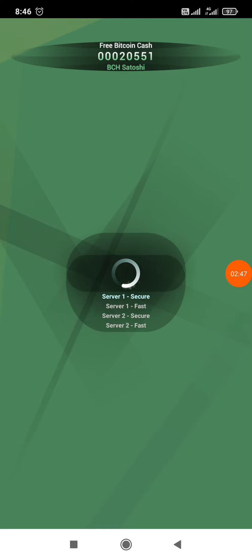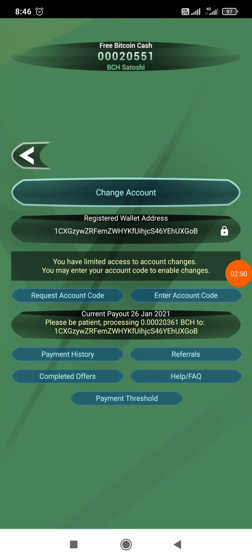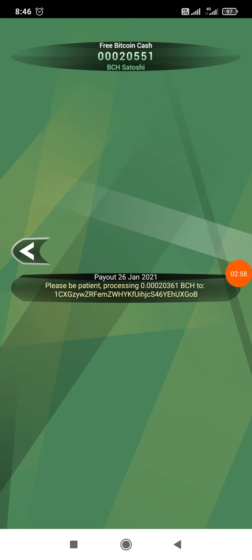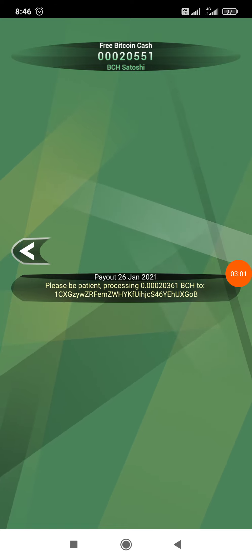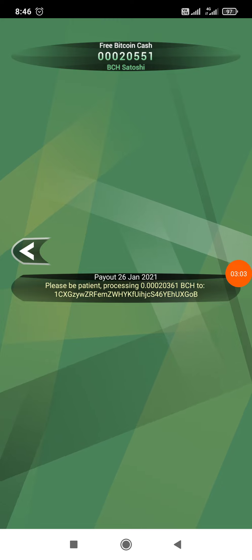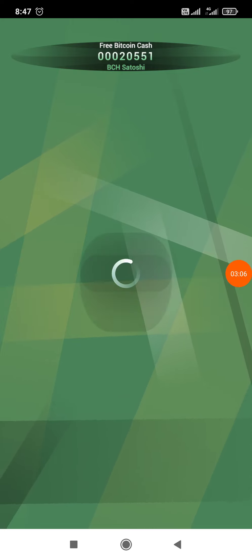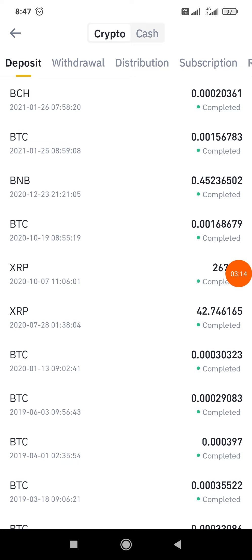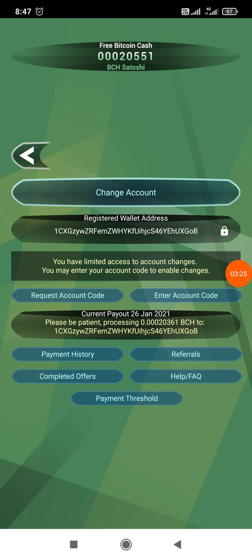Network is very slow. In payment history, please be patient — processing 0.00020361 BCS to my address. It is already paid. In my payment history, on 26th January I received the payment of 20,361 Bitcoin Cash. Now let's go back to the app.